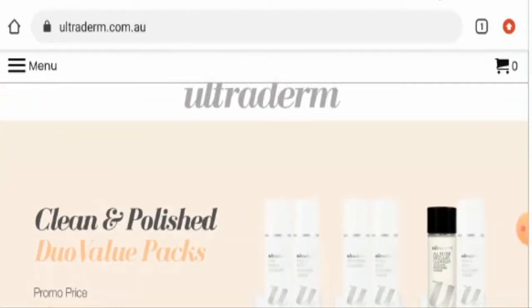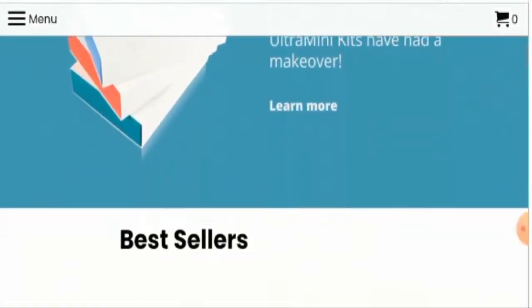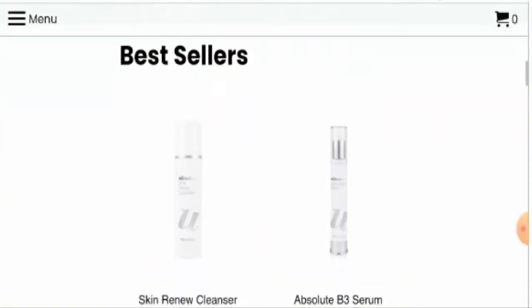Ultraderm MD is basically an online skincare store which deals with cleansers, serums, moisturizers and sun care. You can check their products by visiting their official website. Now we'll check some of their products. Let's start with their bestsellers.